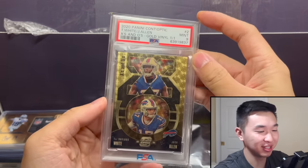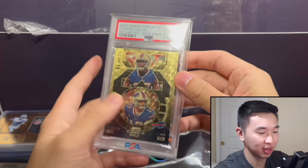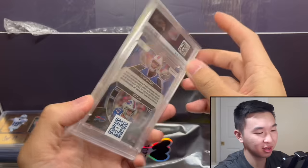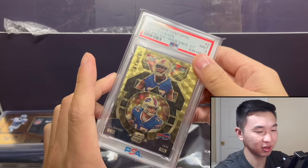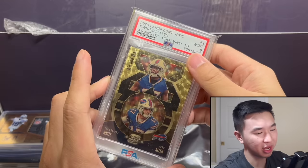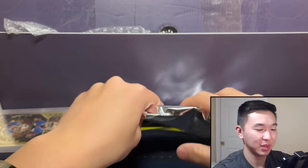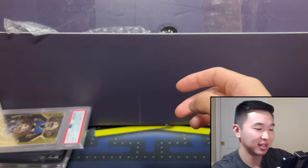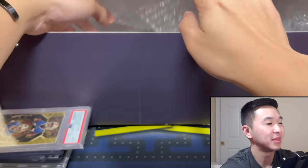Josh Allen, Darius White X's and O's one-of-one — very nice card, really sweet. I don't think I've ever seen one of these before. There's actually one in the pack redemption and I threw it away — whoops.